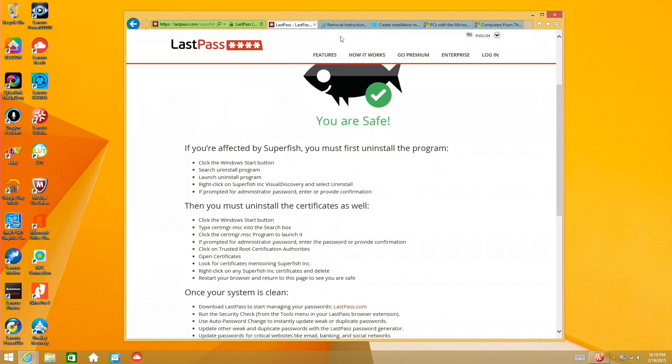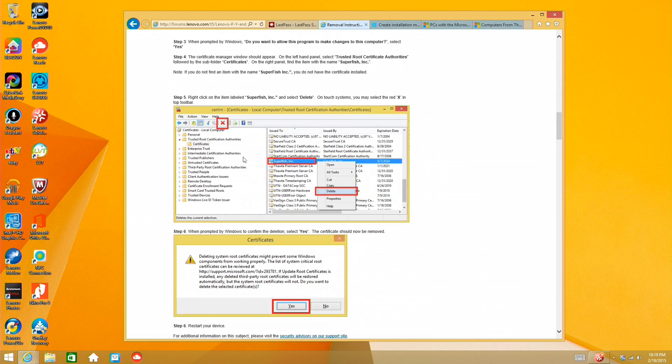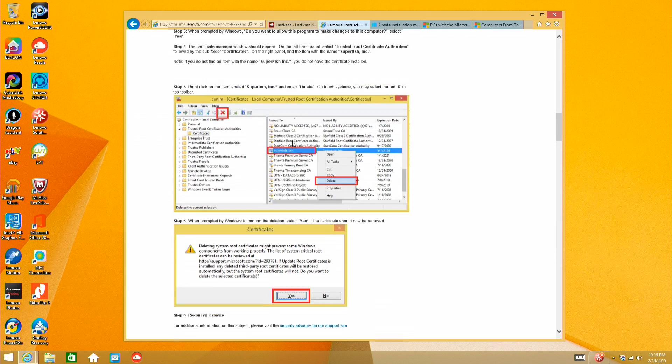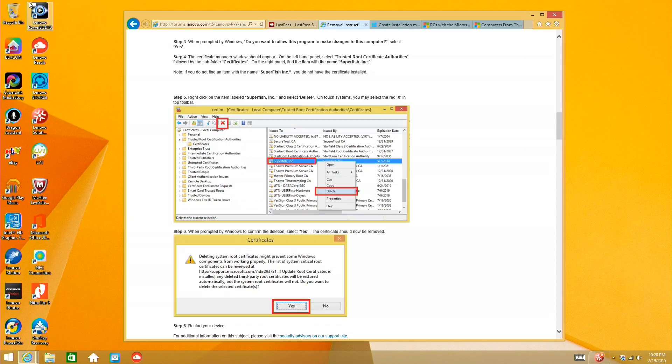The removal process was not easy. You had to go through the usual process of doing the uninstallation, but then you had to dig deeper and actually go into the certificates section of your Windows configuration — not an easy thing to poke through if you're not tech savvy — and you had to remove that certificate as well. So, not an easy process, and really disappointing that a manufacturer would put this kind of stuff on one of their PCs. The good news is, at least this one doesn't have that.